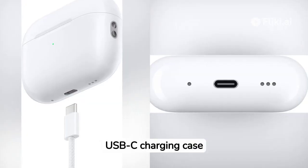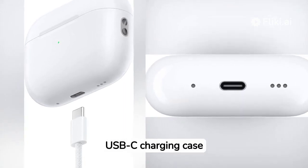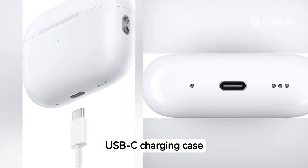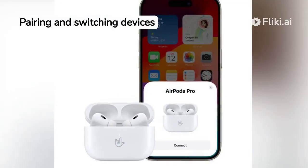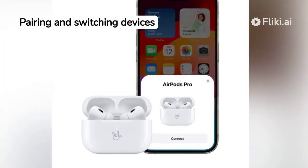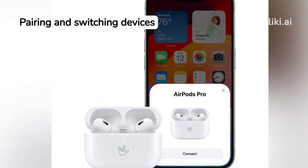Now, let's discuss the convenience factor. With the new USB-C charging case, you can quickly and easily recharge your AirPods Pro on the go, ensuring that you never miss a beat. Additionally, the seamless integration with Apple devices allows for effortless pairing and switching between devices, making it a breeze to stay connected.